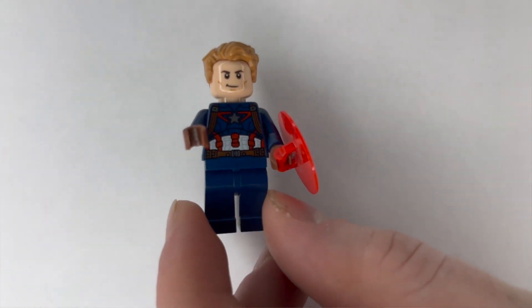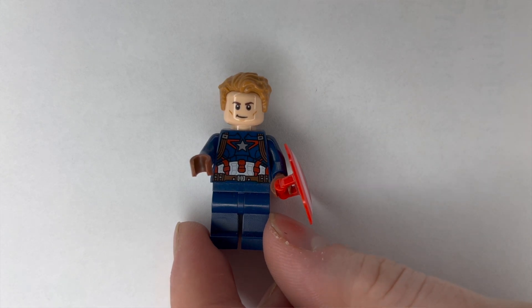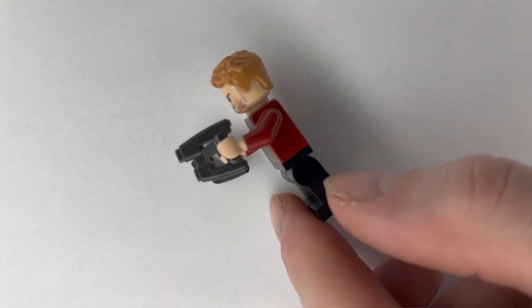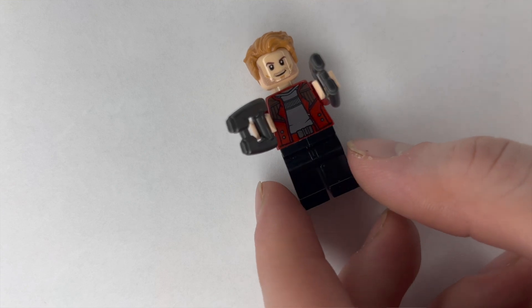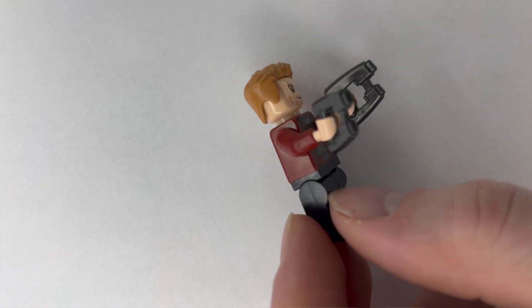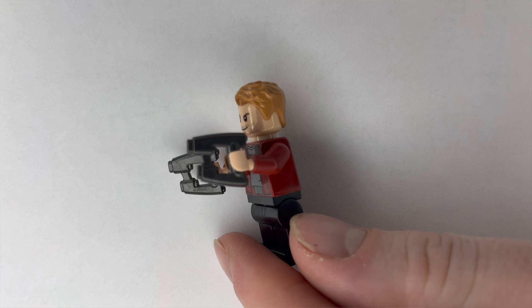Now that we have a bunch of the core Marvel minifigures, we wanted to expand outward to Guardians of the Galaxy — definitely one of the funniest shows with some of the best characters. Our collection couldn't even start without the leader, Peter Quill, Star-Lord. He's a super cool figure. Nothing really special aside from his blasters, which I would say are definitely the best Lego-designed blasters I think I've ever seen — way better than the Star Wars ones. They look super cool.